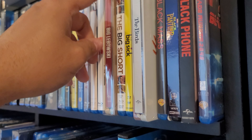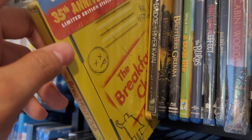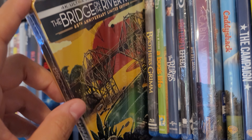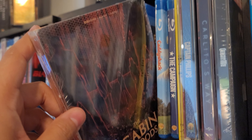Big Lebowski steelbook, The Birds steelbook, Breakfast Club — I'll note if it's 4K — Bridge Over the River Kwai in 4K, and Cabin in the Woods in 4K.